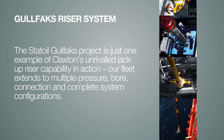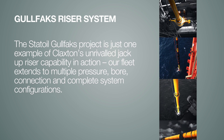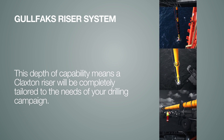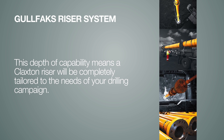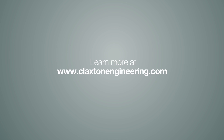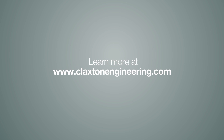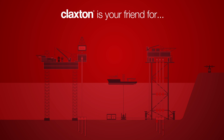Our fleet extends to multiple pressure, bore, connection, and complete system configurations. This depth of capability means a Claxton riser will be completely tailored to the needs of your drilling campaign. Learn more at Claxton Engineering.